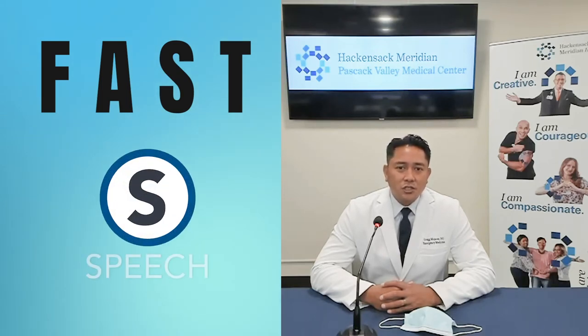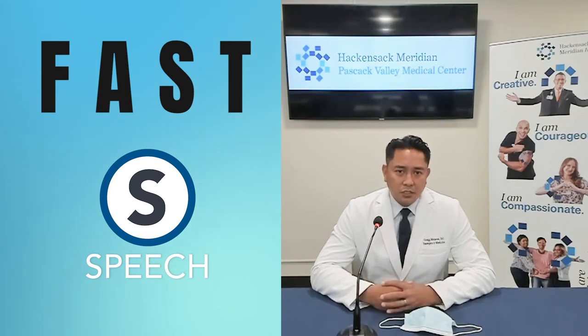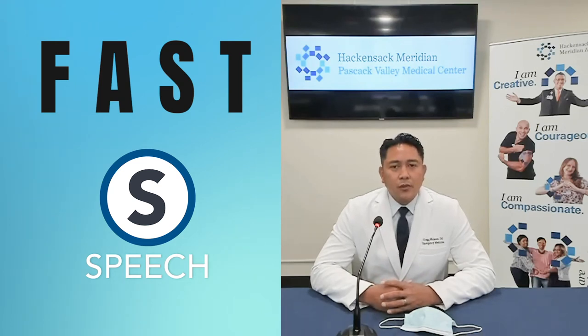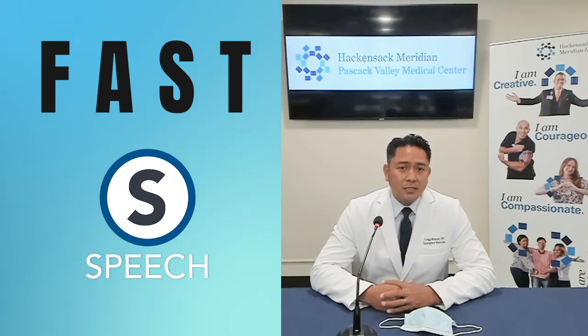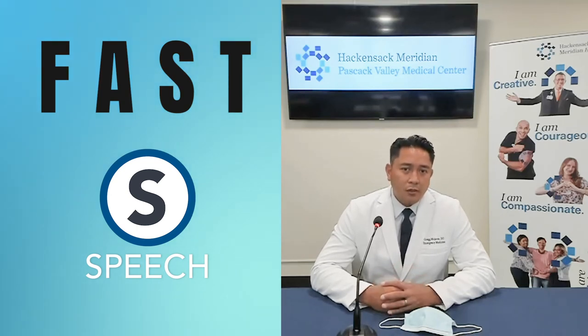S stands for speech. Talk to the individual. See if there's any incomprehensible speech, garbled speech, or slurred speech. Sometimes I'll ask people to reiterate a phrase — I like to use the phrase 'no ifs, ands, or buts.' And if they have difficulty doing that when they normally wouldn't, then that could be a sign of a stroke.